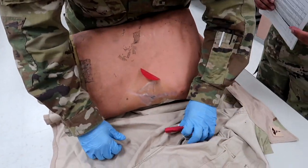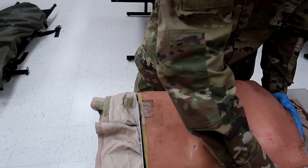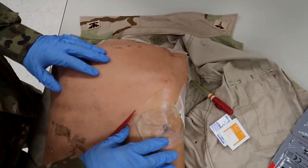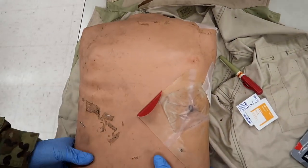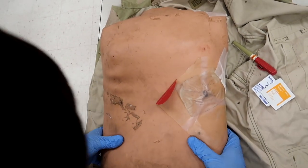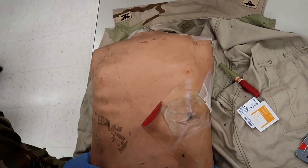He is now showing signs of progressive respiratory distress. So we're going to go ahead and fix that. First step is to take body substance isolation, BSI, which Sergeant Zuniga does. He's going to assess the casualty to ensure the condition is due to progressive respiratory distress secondary to torso trauma. As he's examining, he notices unequal rise and fall of the chest.